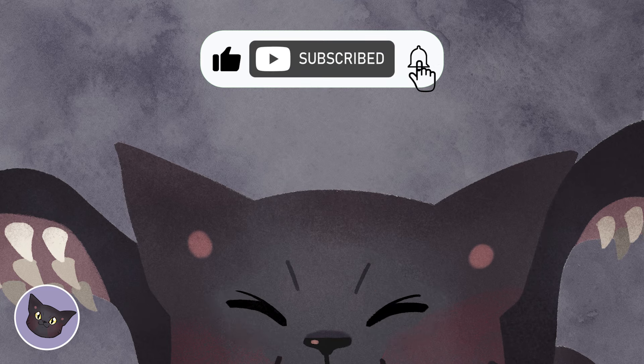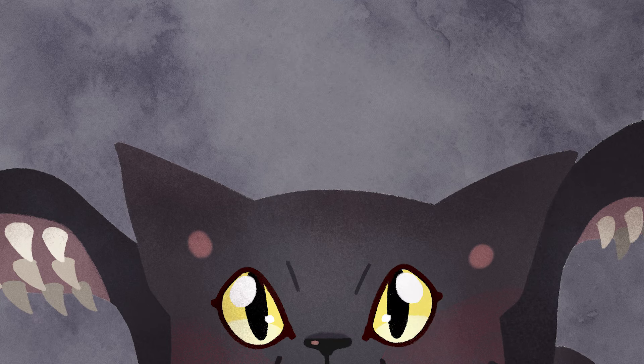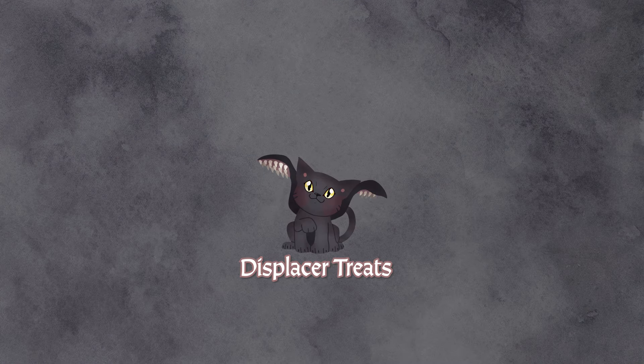As always, thank you so much for watching. Please don't forget to like and subscribe so you never miss an update. Feed your displacer beasts, and we'll see you next time, adventurers.